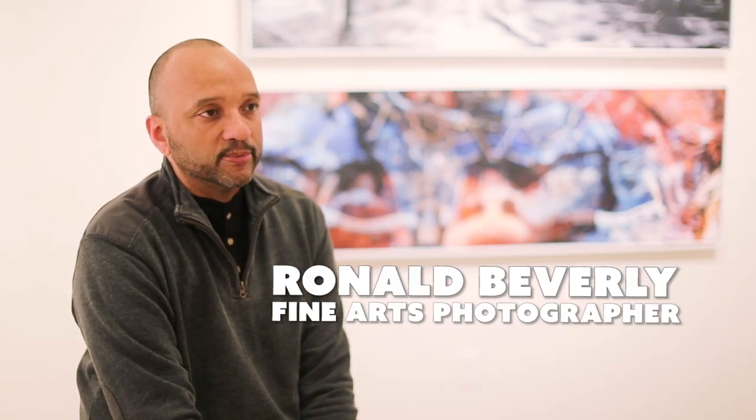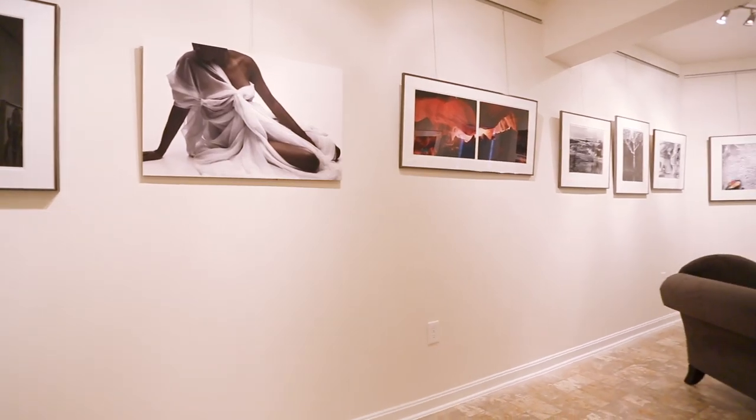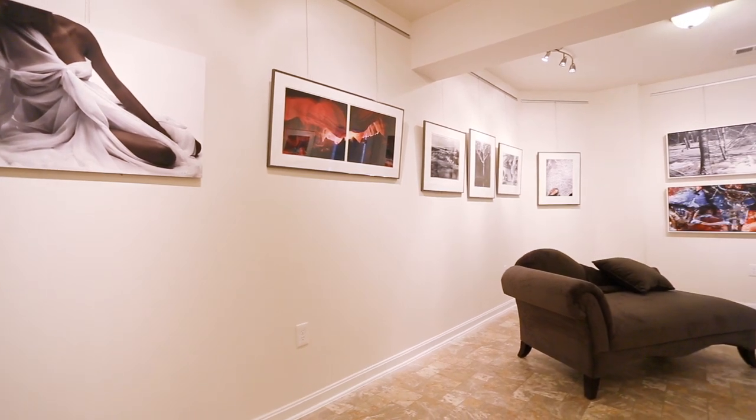My name is Ronald Beverly and I specialize in photography — darkroom, traditional work as well as digital work. I think what I bring to the MGM project is the uniqueness that I do as a photographer, and also being allowed to share my vision and work with a venue that can showcase a lot of local artists in Prince George's County.